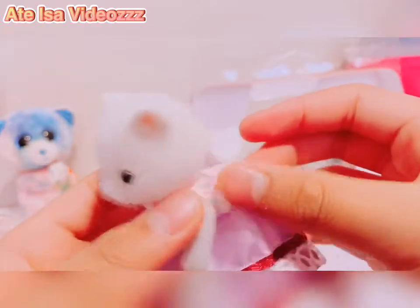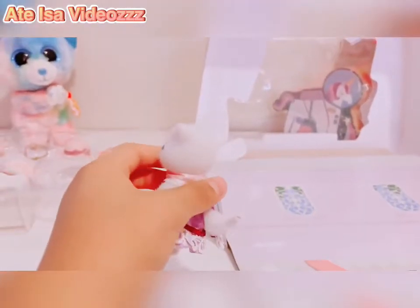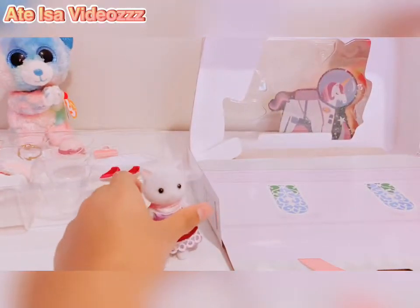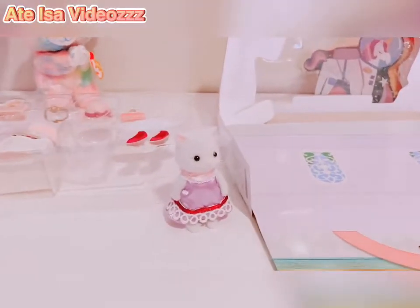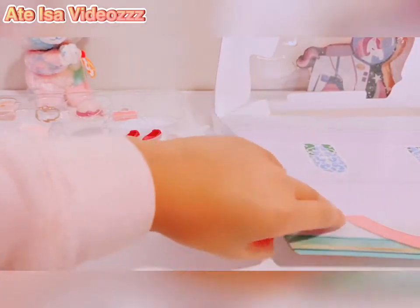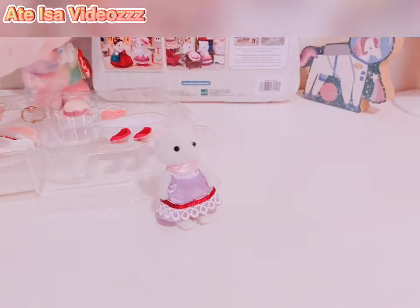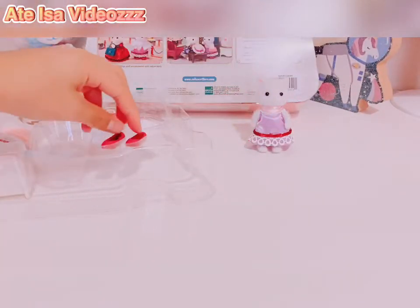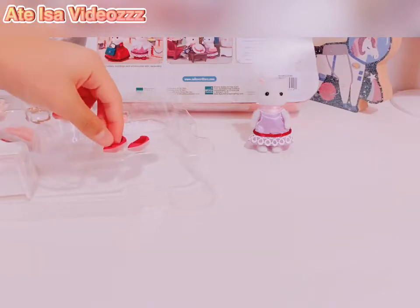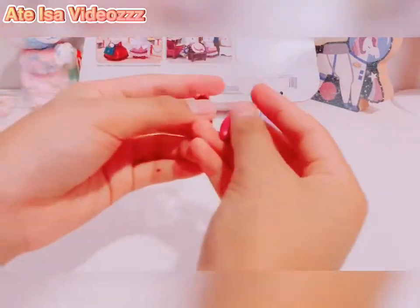I got this at Walmart. So here are the shoes. They are the same color as the ribbon — the magenta reddish color.